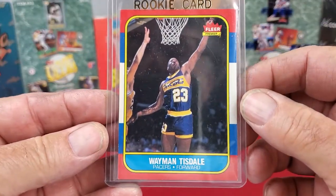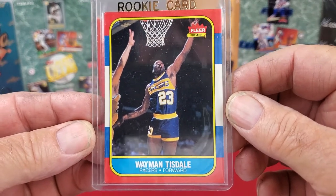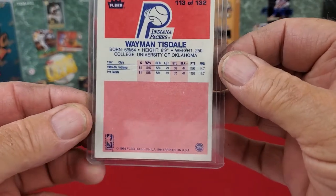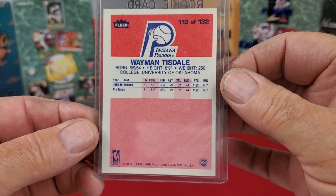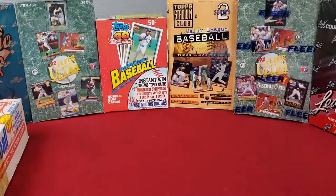Then one of the other finds I got was a Wayman Teasdale — the Fleer card from 1987-88, his rookie card. The front looks really good, and the back is a little bit off-centered too, but not too awfully bad. For a rookie card for Wayman Teasdale, it's not a bad looking card.